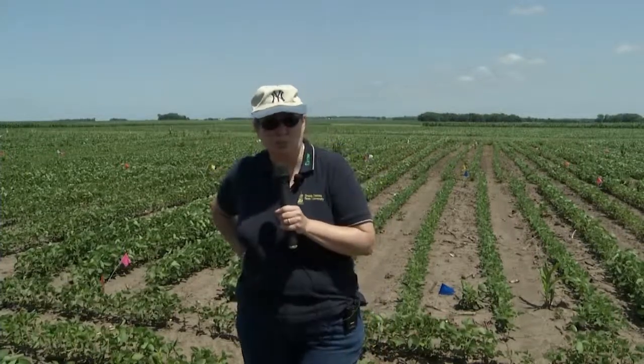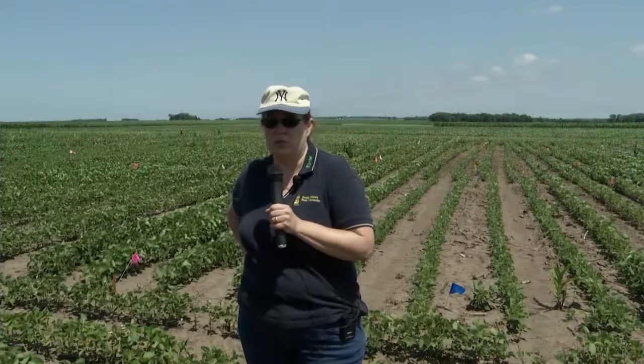We have occasional reports of Japanese beetle sightings in soybeans here, but I have not yet seen an economic infestation. Our neighbors to the south — Nebraska, Iowa, and Illinois — are having more and more reports of economic Japanese beetle populations in soybean. It tends to be an edge feeder first, showing up on field margins as it moves out of shelter belts or woodlots where it harbors over winter.